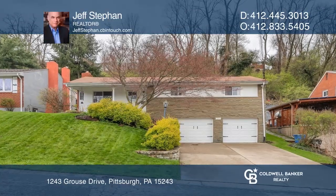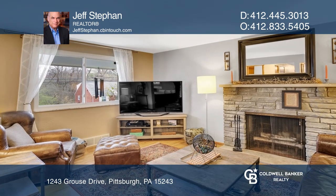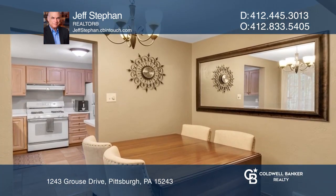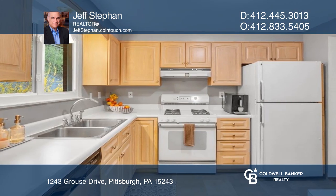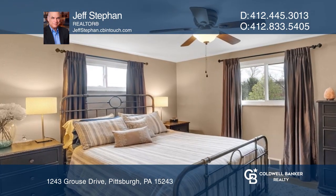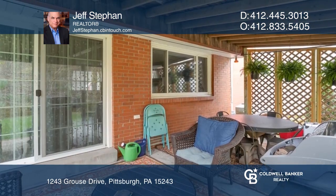This beautiful three-bedroom ranch welcomes you in the living room with a stone, log-burning fireplace. Refinished hardwood flooring, a newer roof, and windows are just a sampling of the improvements. The main level bathroom underwent a recent full renovation. Take advantage of the rear-covered patio to relax or entertain.